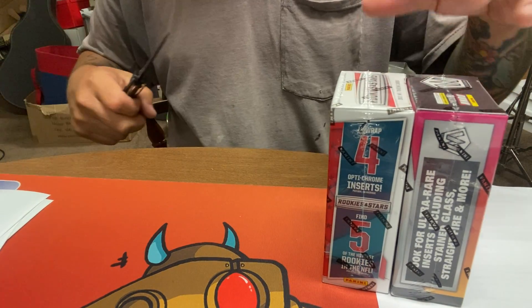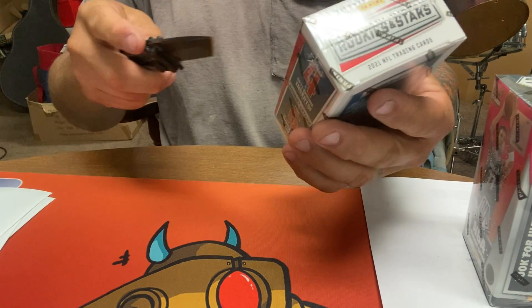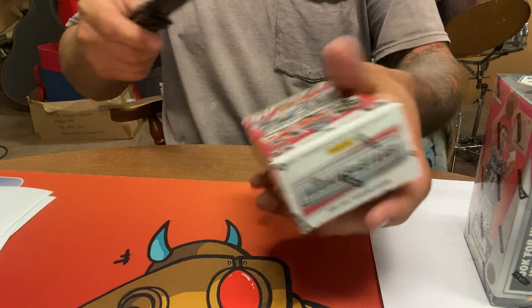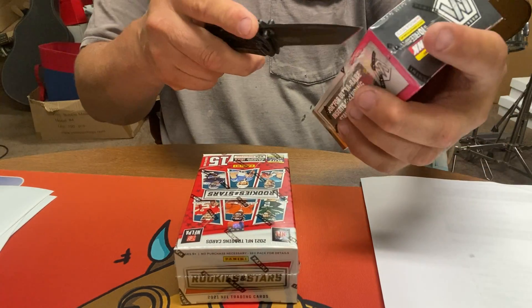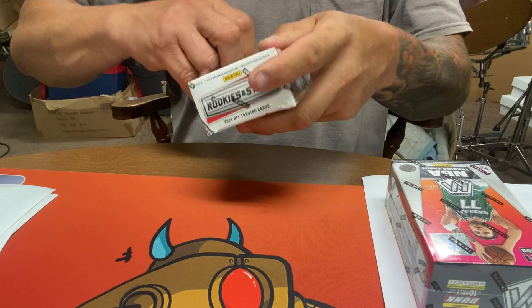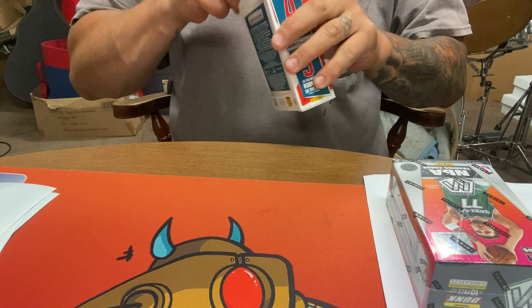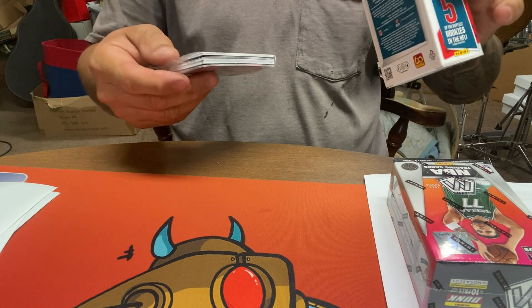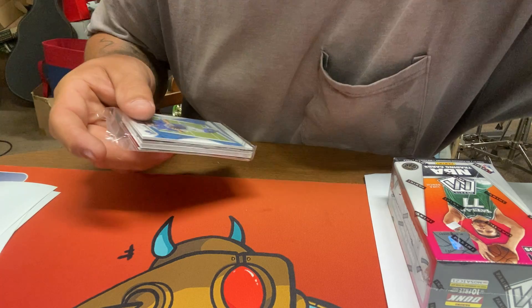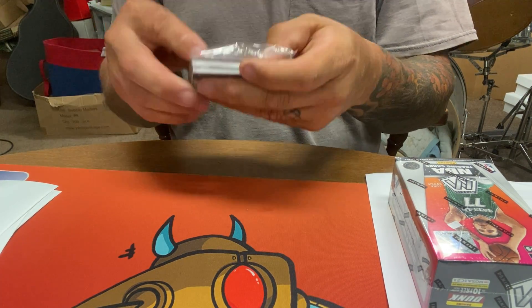Hey, what's up, it's G Vegas. I'm gonna open up a couple boxes — they call them cereal boxes. I've never seen them before, must be a new thing, but they're from Panini — Panini Rookies and Stars and Mosaic 2021 cereal boxes. Not really even sure what's in here, but they were cheap enough just to try them. Looks like you get some different types of inserts and stuff, so check it out.